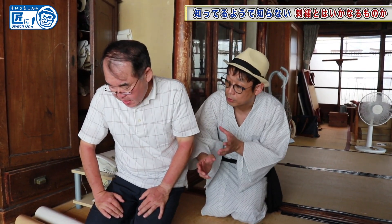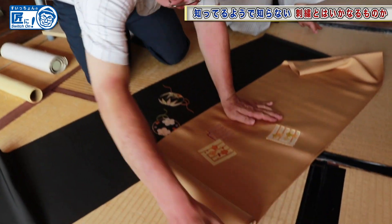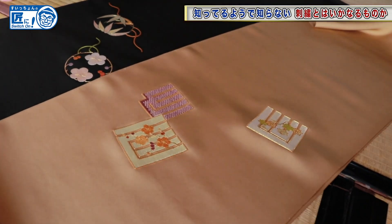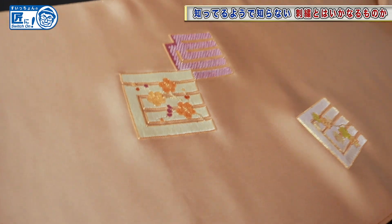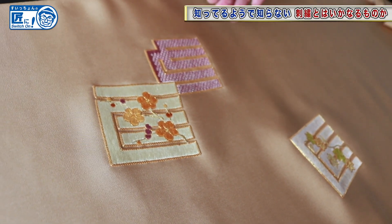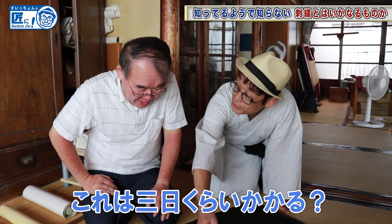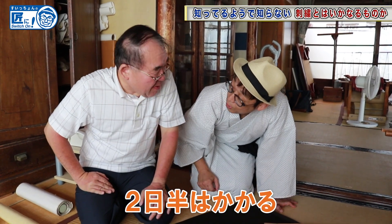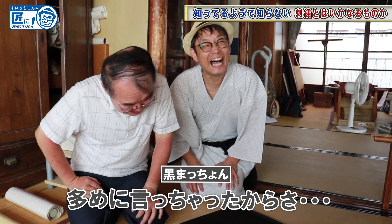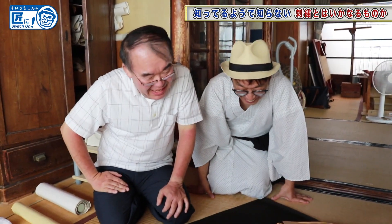Do you have any other works? A cute one or unusual pattern? Wow! What's that? It's an incense pattern for the Genjiko, which is one way of enjoying incense burning. I think it needs more days — I guess it took three days. Almost! Two and a half days. Really close, you got most of the correct answer.